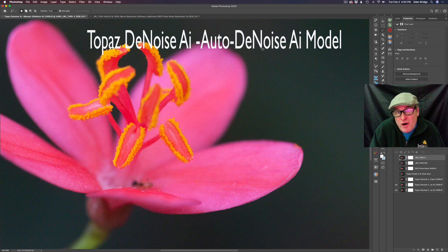The AI Clear model in the auto position inside of Denoise AI is phenomenal and probably slightly better than DxO Prime noise reduction. It's kind of interesting.